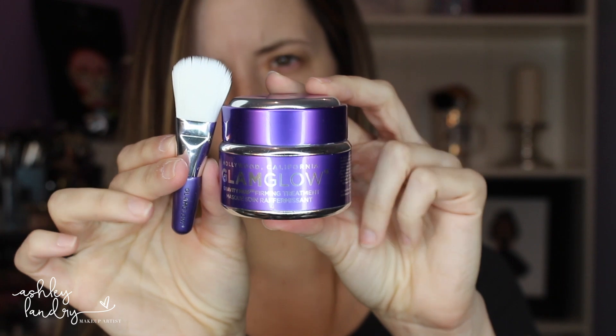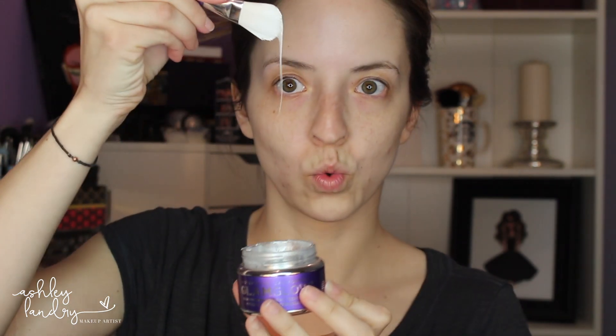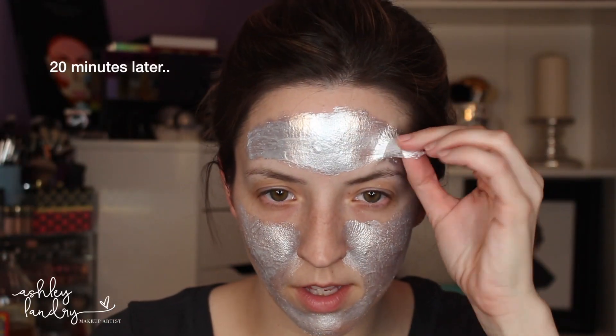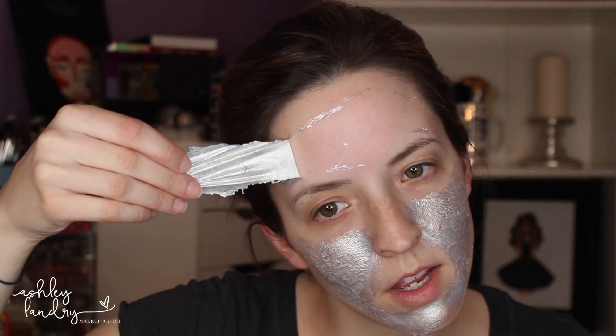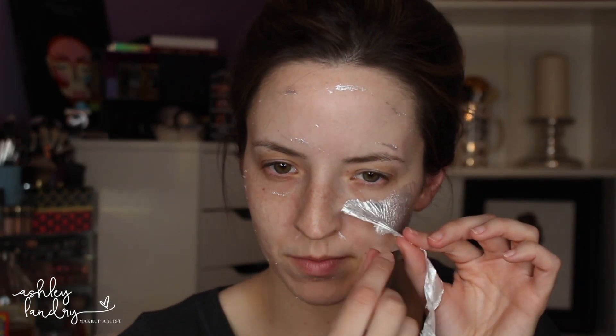The next mask that I love — one of my favorites — is the Glam Glow Firming Treatment Mask. You want to use the little brush that comes with the Glam Glow, and it's going to smooth out your skin. You do look like a tin man for a little bit! My favorite part about this mask is peeling it off. Unlike all the other masks that you use warm water to take off, I love peeling it off — it's so refreshing to see the mask come off my face. You can wash it off as well, but I love this mask because it makes a difference in my skin.